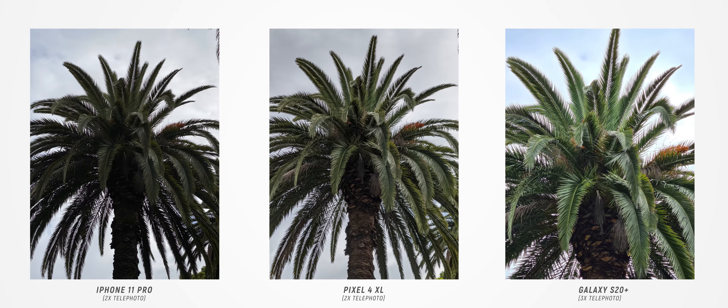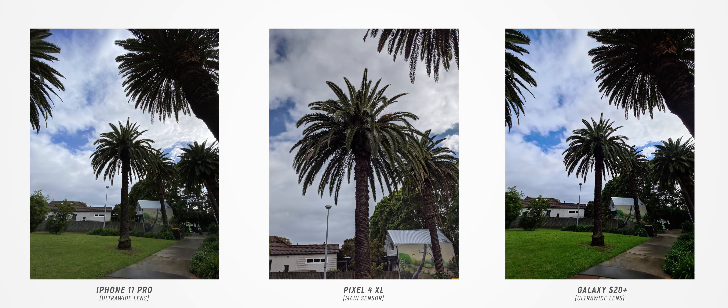Zooming right out to the wide-angle lenses on the iPhone 11 Pro and the Galaxy S20 Plus, I'm showing the Pixel 4 XL's main lens image just so you can appreciate how wide those lenses are. Comparing the wide-angle images, we see a similar story — the Galaxy S20 Plus's image is a lot more contrasty and saturated, as you can see in the green of the grass. In this example it does appear softer than the iPhone 11 Pro, though that can be deceiving because the iPhone's image has been over-sharpened in processing. Without any editing, it still looks very pleasing, and out of the two wide-angle lenses my pick goes to the iPhone 11 Pro.